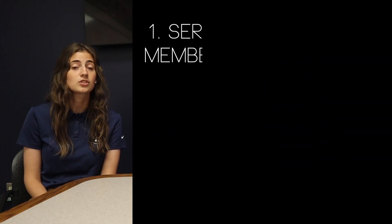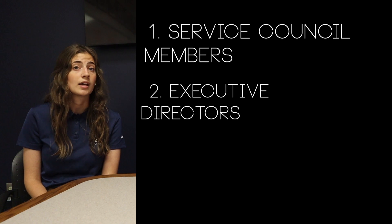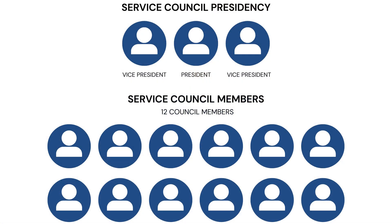YSERV leadership consists of three different roles: service council members, executive directors, and program directors. Service council consists of three presidency members and 12 council members. Service council works directly with executive directors to provide support, training, accountability, and program resources. Each service council member works with four to six different programs.